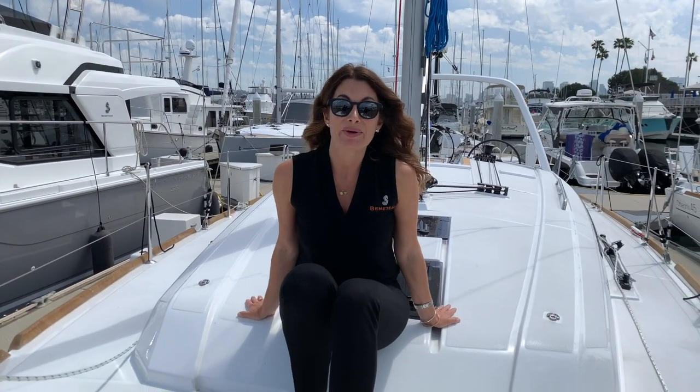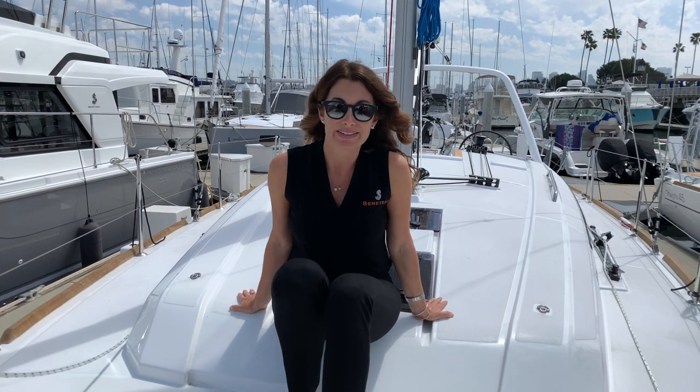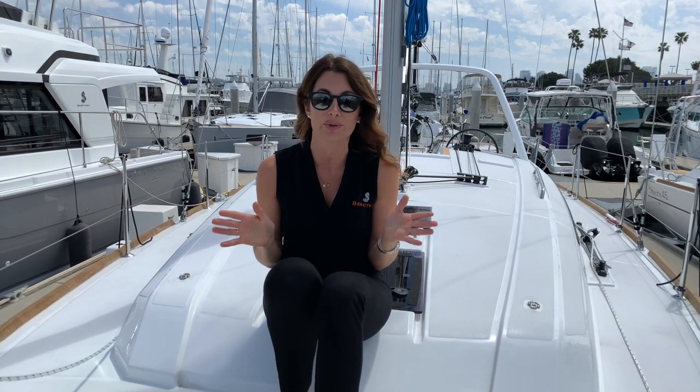Once you've decided to get the boat you've always dreamed of and narrowed it down to Beneteau — first of all, great choice. All Oceanus models have unlimited offshore capabilities, so it really just comes down to what fits best into your lifestyle and your slip. I'm Ashley Cates at South Coast Yachts in San Diego. I hope you've enjoyed this walkthrough of the Beneteau Oceanus 38.1. Please give me a call or email to see this boat or any others we have in stock — I look forward to hearing from you soon.